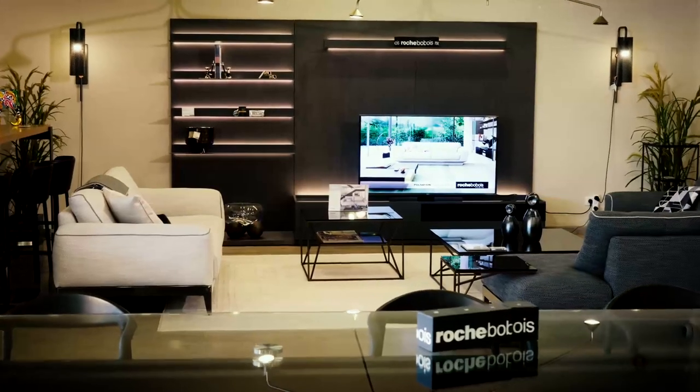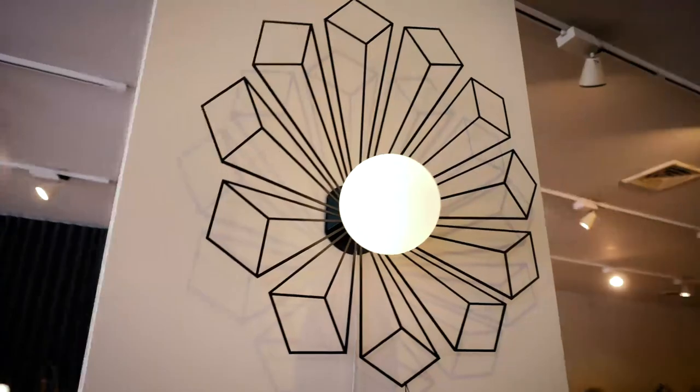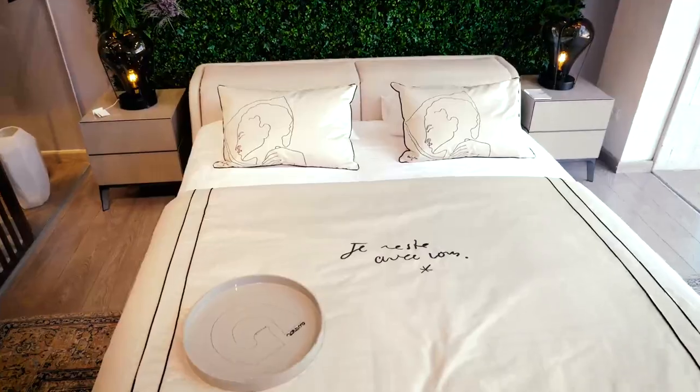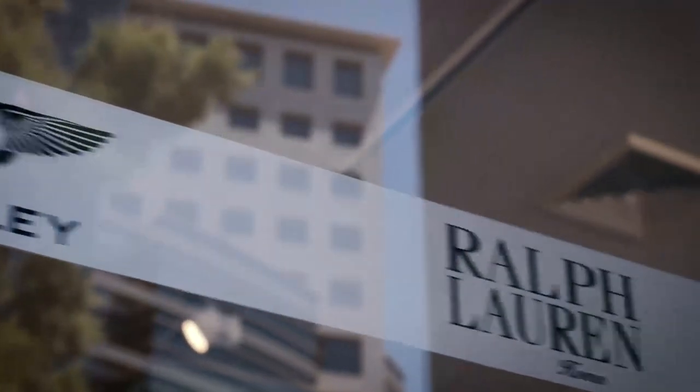They've been a staple for Israel's wealthiest since 1962, offering the world's leading international design and furniture brands, from Fendi to Prada to Ralph Lauren Home.